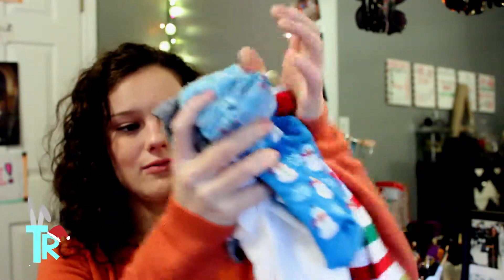I'm all about being festive for the holidays, and one way to do that is through festive socks. I have a problem with festive socks — I just buy too many. I counted them out: nine pairs of festive socks. They're just so cute, I can't pass them up.